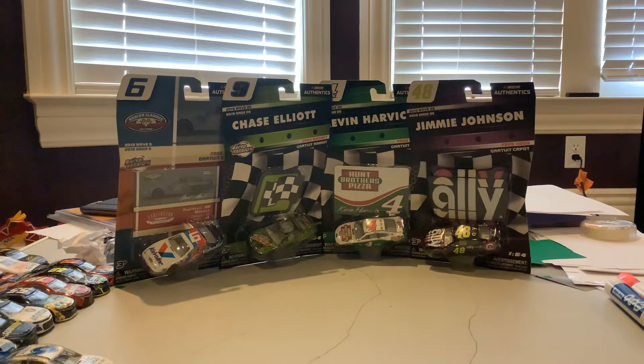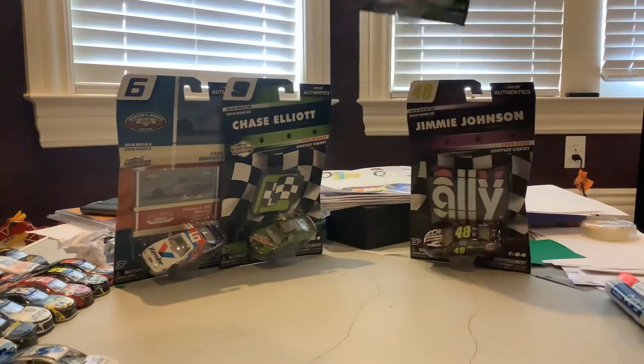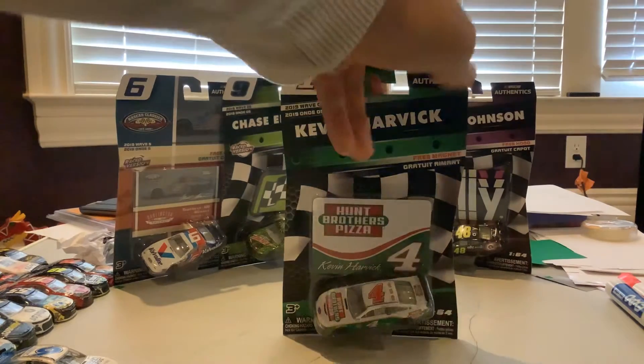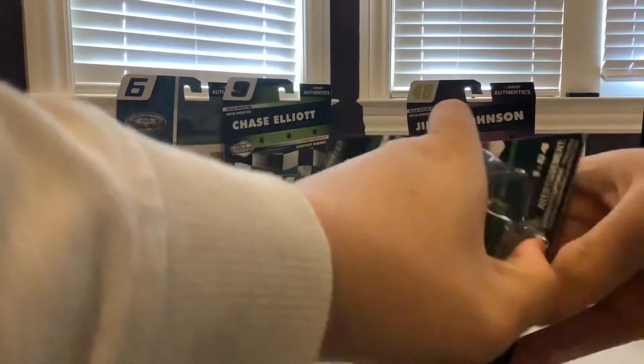Hey guys, NASCAR Racing 18 here with some more NASCAR Authentics from the 2019 Wave 5. We are going to do Kevin Harvick's number 4 Hunt Brothers Pizza 2019 car. Here's the bag of the other cars. Let's get Kevin Harvick's car out of the box.